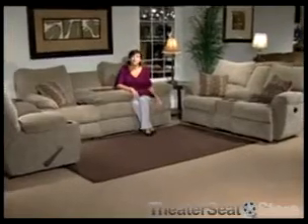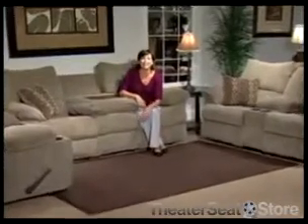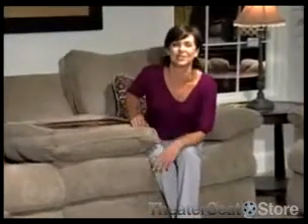All the footrests on the group are Chaise style in order to offer extra support and head-to-toe comfort. This Madison sofa group is available in one beautiful fabric that is very resilient to stains and scuffs. Easy cleaning makes this an excellent choice for families with pets and children.